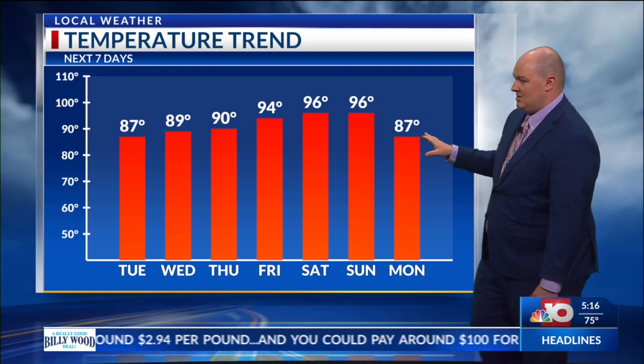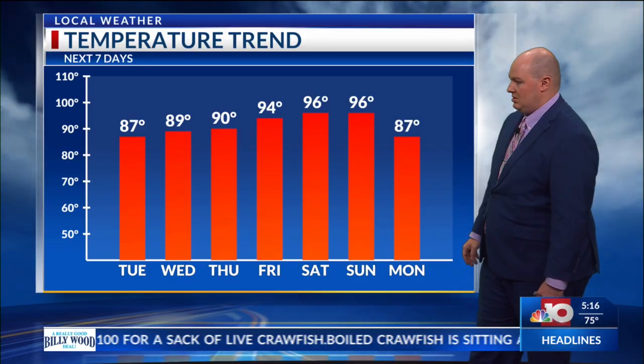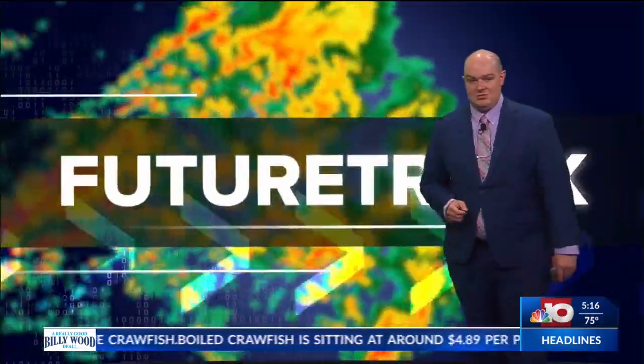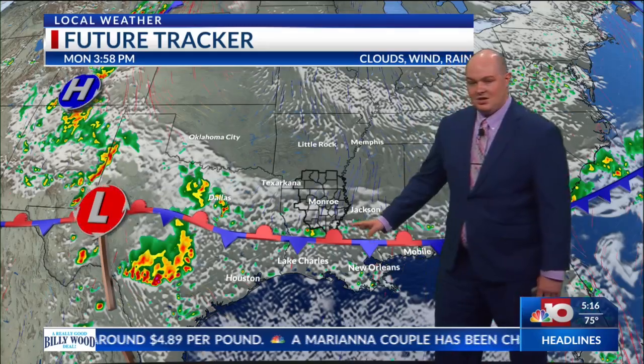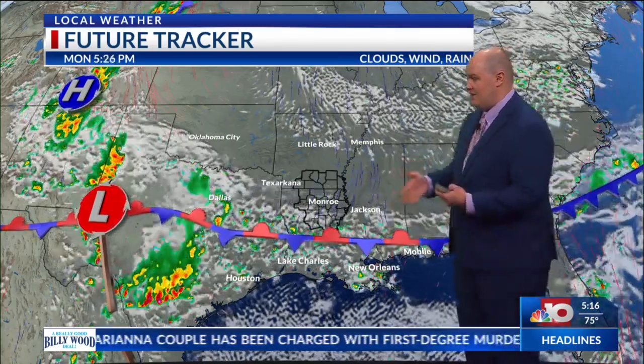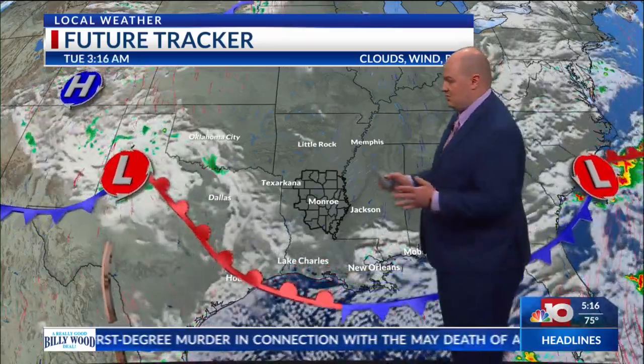We do have another system that could push in later on next week, kind of like what's happening at the start of this week. That could bring us a little bit of relief back to the mid-80s, which I'm interested by next Monday. As we move forward, the frontal boundary is just going to hold up down to the south. We have a bigger disturbance across Texas which will linger for the next few days and spark up more chances of rain and thunderstorms in that direction.